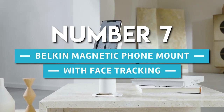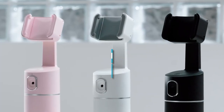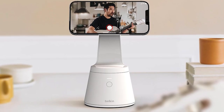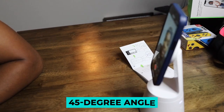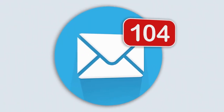Number 7. Belkin Magnetic Phone Mount with Face Tracking. Make your brilliant thoughts even better by recording them on your phone. The Belkin Magnetic Phone Mount with Face Tracking makes it easy by allowing you to record notes and inspiration as they happen. A 45-degree angle allows you to easily read messages, emails, and more from across the room.